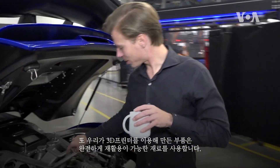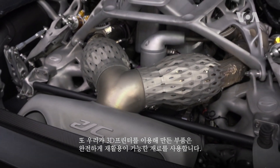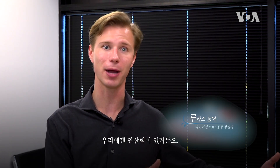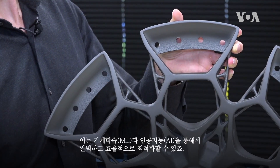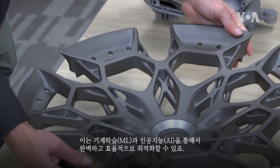All of the structures that we print are made of materials that are completely recyclable. We came onto this idea that we can engineer a part more efficiently because we have computational power. We're not making full use of it in auto today, but it exists. We can compute many variables using machine learning and AI to actually optimize and create the perfect efficient structure.